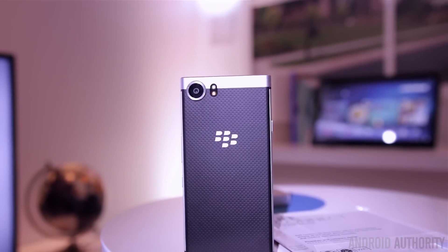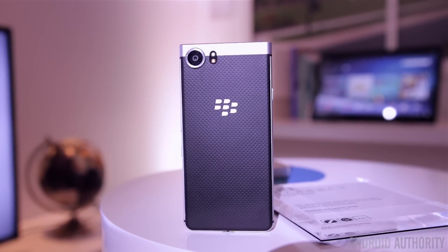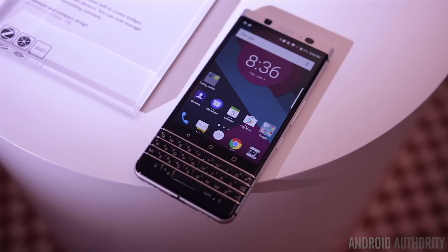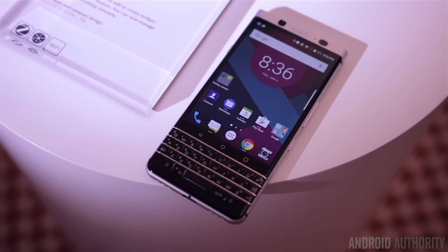What's up guys, Lon here from Android Authority and we're here at the TCL event at CES 2017 taking a look at the BlackBerry Mercury. This isn't the phone's official name, but if you've been following the BlackBerry rumors, this is what most people have been referring to it as.